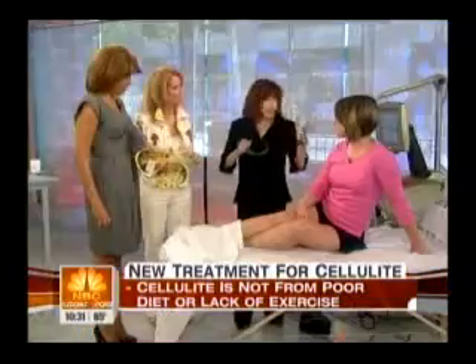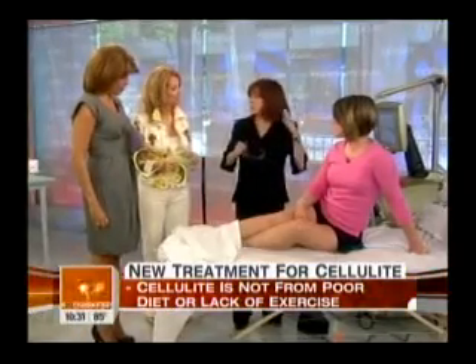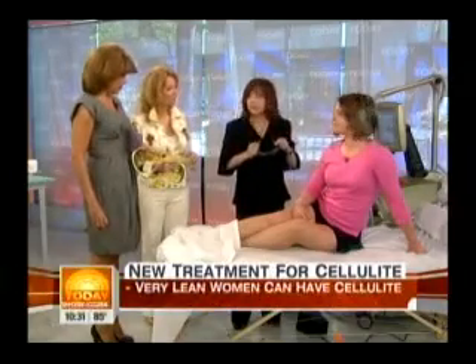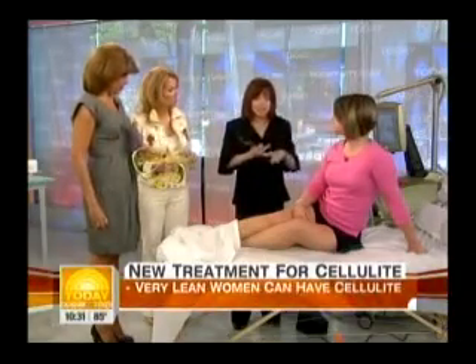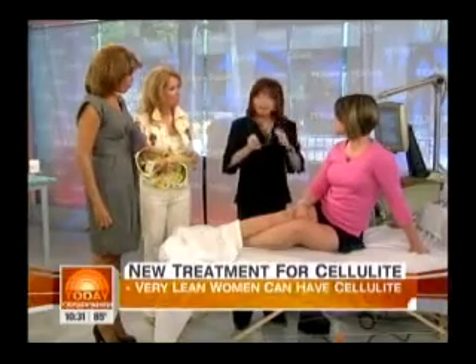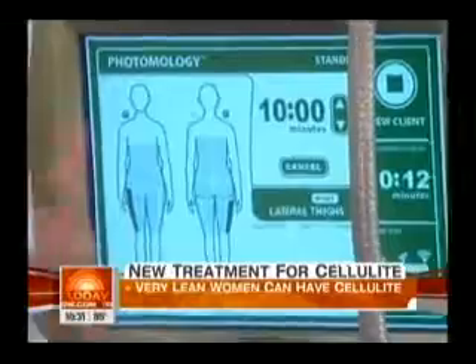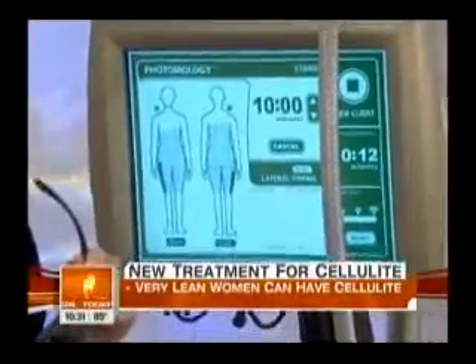Because of the way this machine works, it's got photomology, which is a patented technology that uses laser, dynamic light, rollers, and vacuum. It's very specific. It doesn't hurt either — no bruising, no pain, no redness. You can have it on your lunch break and go right back.